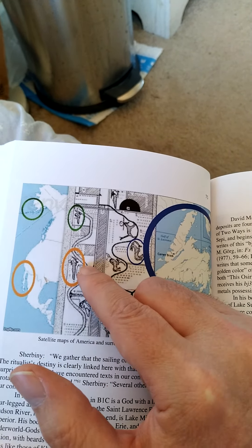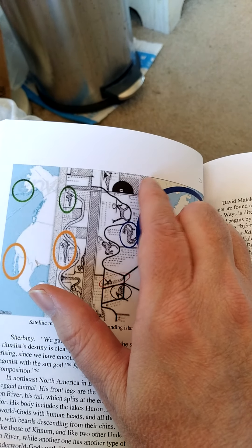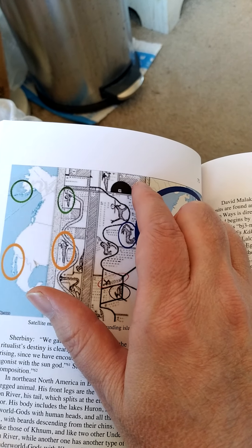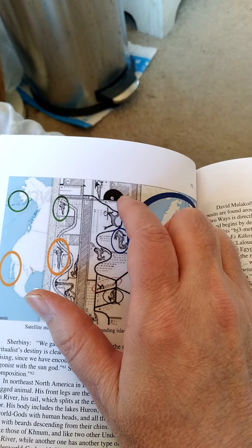Each one represents a separate district — at least the ones alongside the coast all represent a separate district of America, of what's called 'hell.' Each gatekeeper, like this gatekeeper at Baffin Island, guards this gate — I think this is all one more or less one gateway or one district — and so this is the guardian of this gateway.